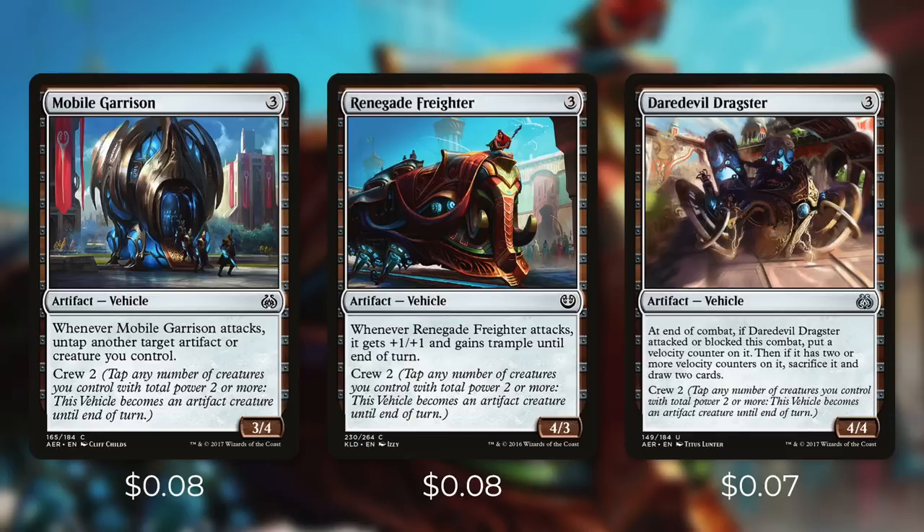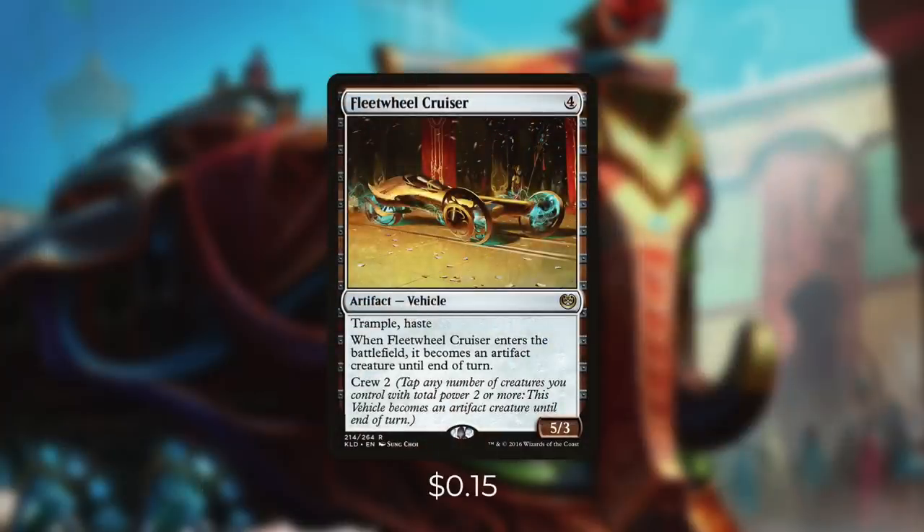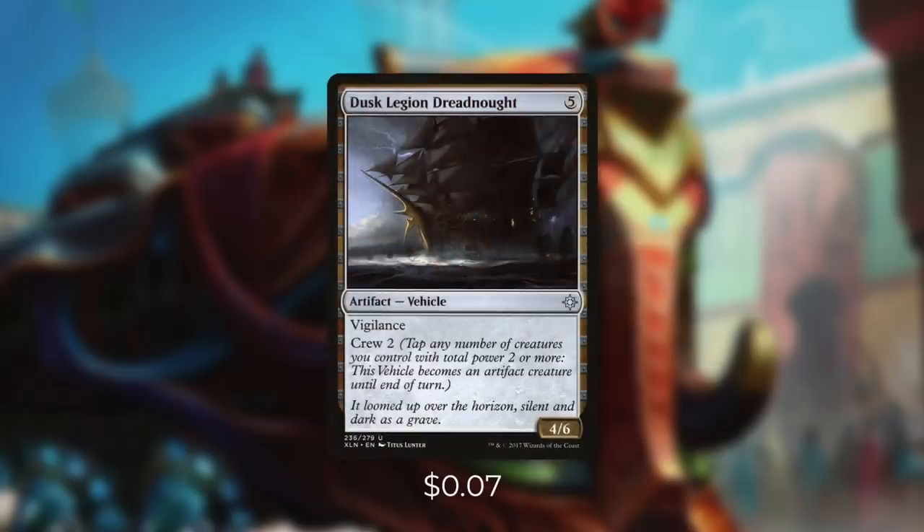Daredevil Dragster is a 4/4 and says at the end of combat, if Daredevil Dragster attacked or blocked this combat, put a velocity counter on it. Then if it has two or more velocity counters on it, sacrifice it and draw two cards. So you can be pretty aggressive with this card and still get some extra benefit from it. And then there's Fleetwheel Cruiser, which is a 5/3 with Trample and Haste, and when it enters the battlefield, it becomes an artifact creature until end of turn. So essentially that crew cost is free the first time and it can get some quick damage in. Finally, there's Dusk Legion Dreadnought, which is a 4/6 with Vigilance, so this can be a fantastic blocker for us. Like many Boros stacks, this is going to be a very aggressive deck. So being able to attack with a creature and still keep it back for blocking can be huge.